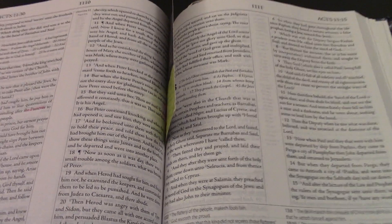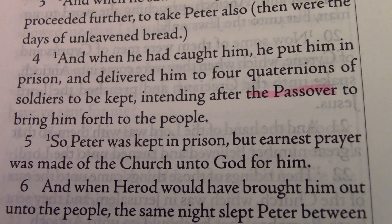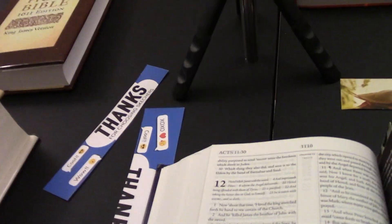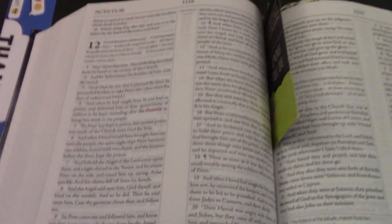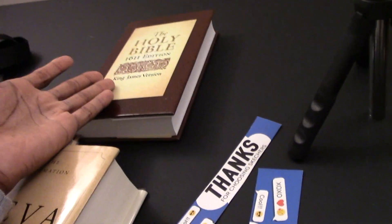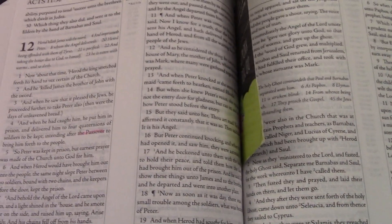In Acts 12:4, I'm happy to see that they translated it this way. It says, 'And when he had caught him, he put him in prison and delivered him to four quaternions of soldiers to be kept, intending after the Passover to bring him forth to the people.' I highlighted 'Passover' because if you look at the KJV 1611 or other translations, some say Passover and some say Easter. The 1611 King James says Easter; the 1599 and 1560 Geneva Bible say Passover. I don't know why some translations say Easter, but it is good to see that it says Passover here.